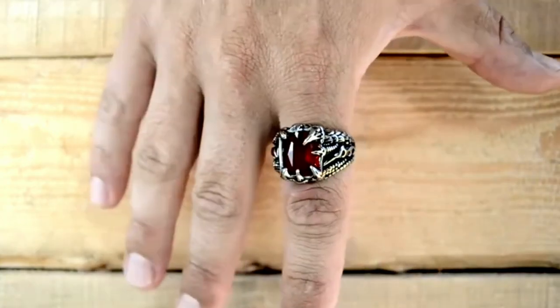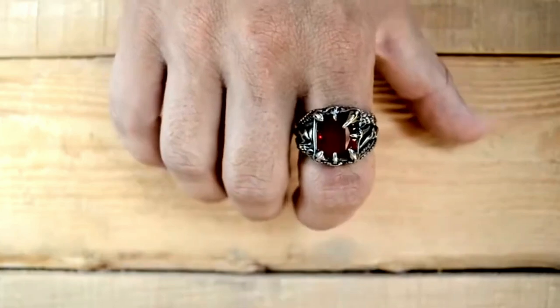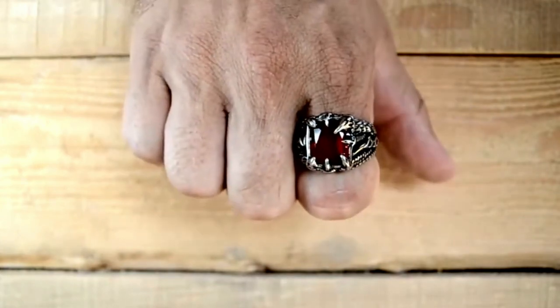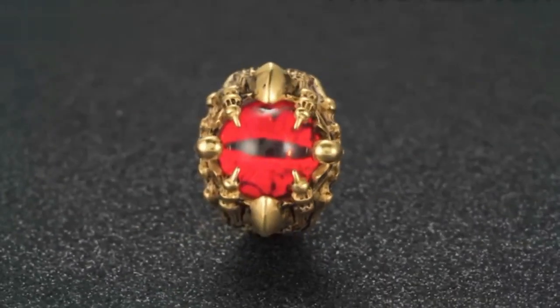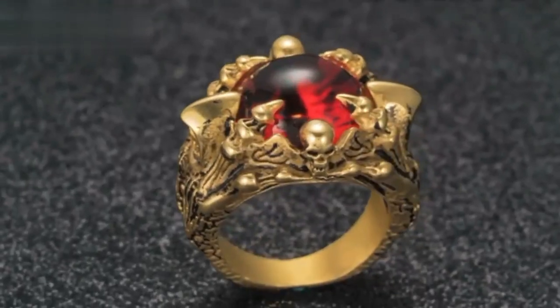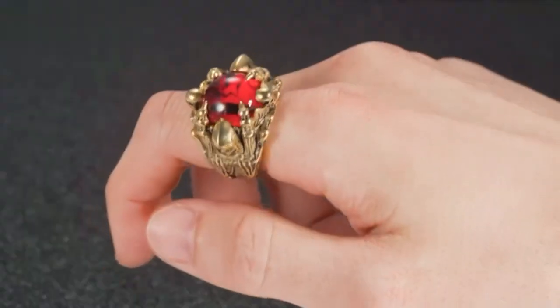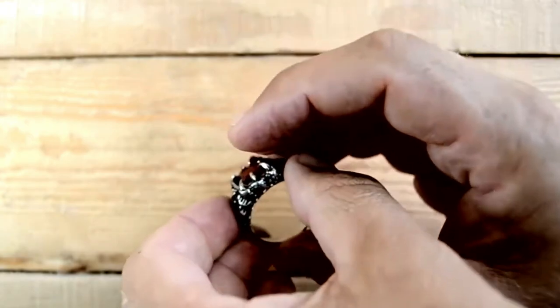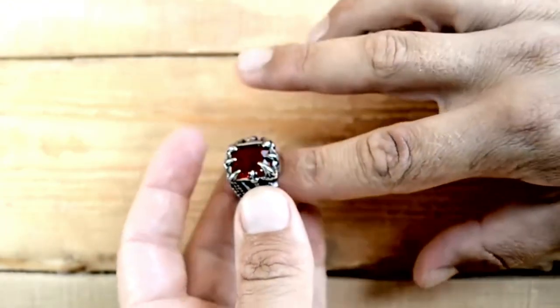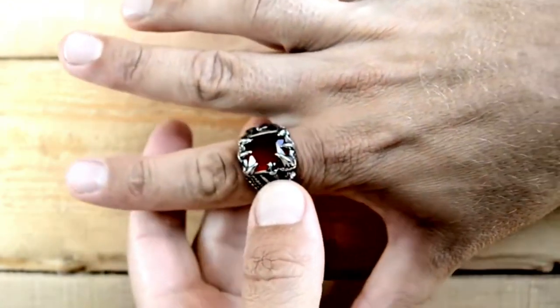Whether you're attending a special event, a party, or just want to add a touch of mystique to your everyday style, this ring is sure to turn heads. Don't miss out on this extraordinary piece of jewelry — a must-have for those who dare to be different and embrace their unique sense of fashion. Get yours now and let your imagination take flight with this mesmerizing accessory.